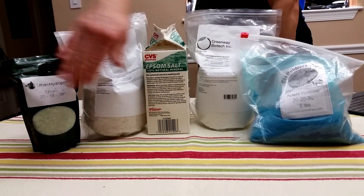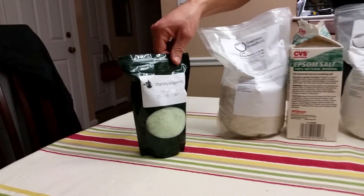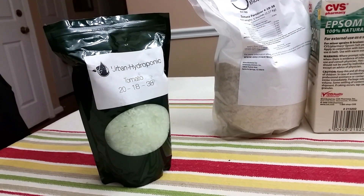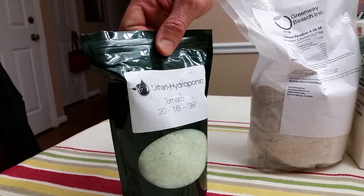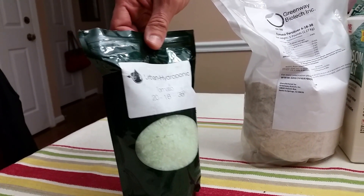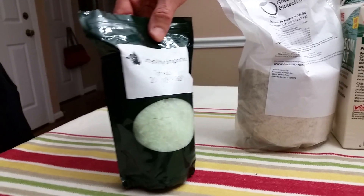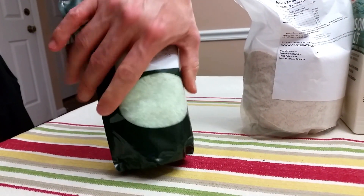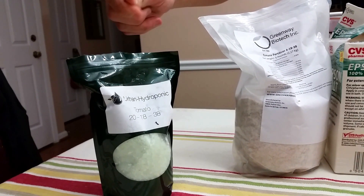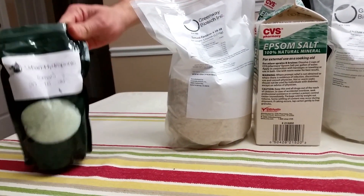Talking about these fertilizers that you see here — these are the different ones that I bought. I wanted to start with this one here, made by Urban Hydroponics. This is a tomato formulation with a 20-18-38 NPK, and it includes all the macro and micronutrients that the plants need, so it's an all-in-one formulation. I didn't like it too much even though it gave me good results. The part I didn't like is that it came in a wet form, and when you measure it and try to dissolve it in water it's hard to completely dissolve — you actually have to crush it with your hands to break it up. But it gave me good results, so this is one option.